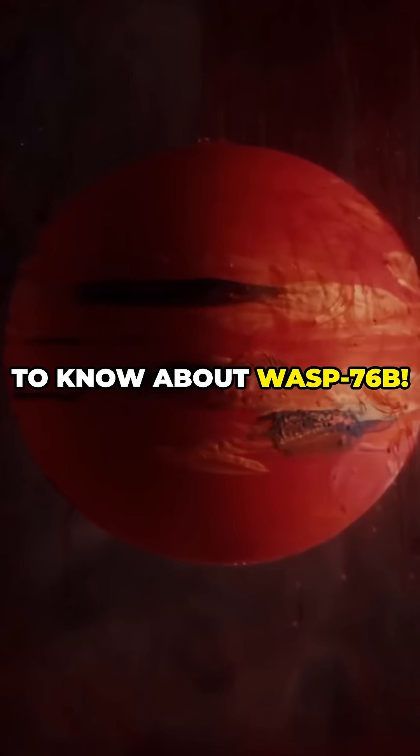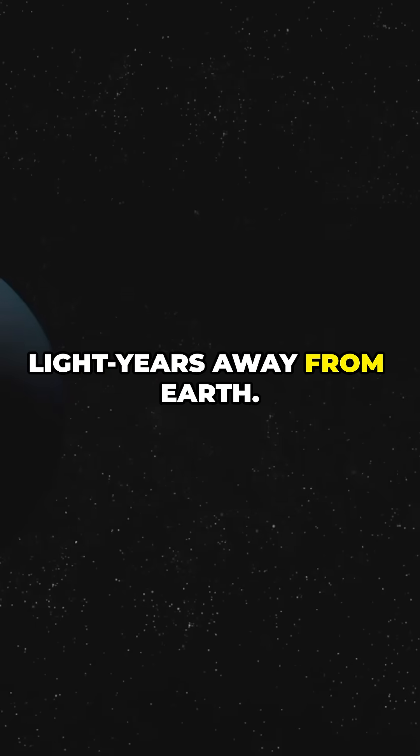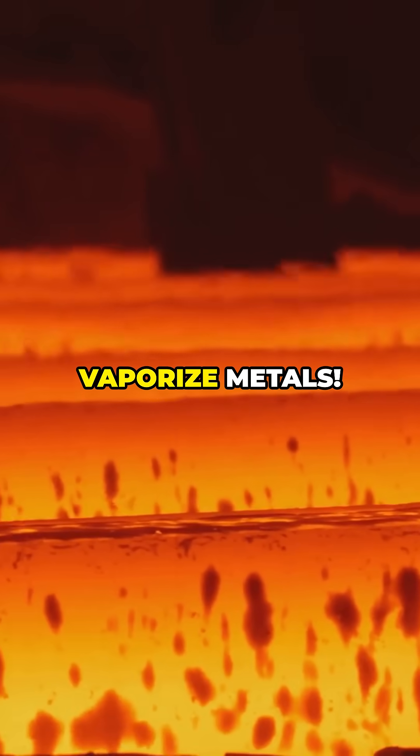This is why you need to know about WASP-76b — the planet that rains metal. Meet WASP-76b. It's 640 light-years away from Earth, and it's extreme. The dayside hits 4,350 degrees Fahrenheit, hot enough to vaporize metal.